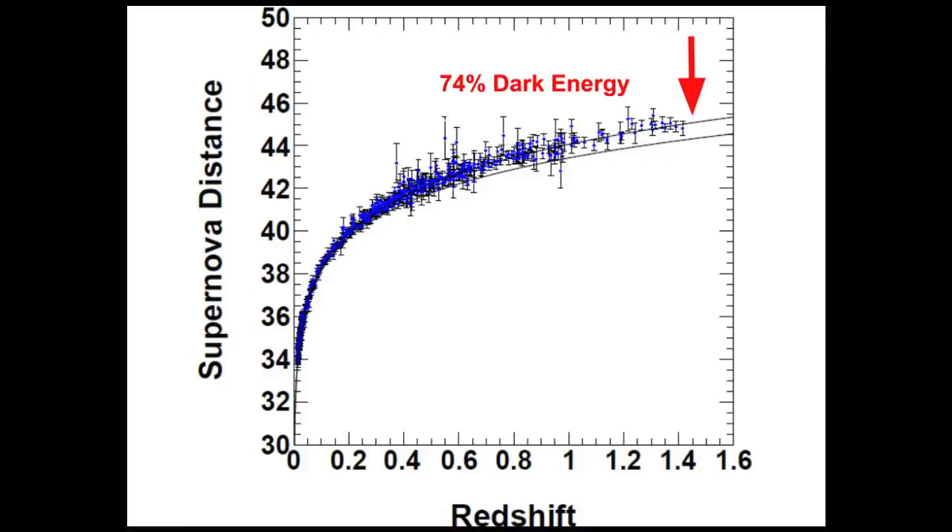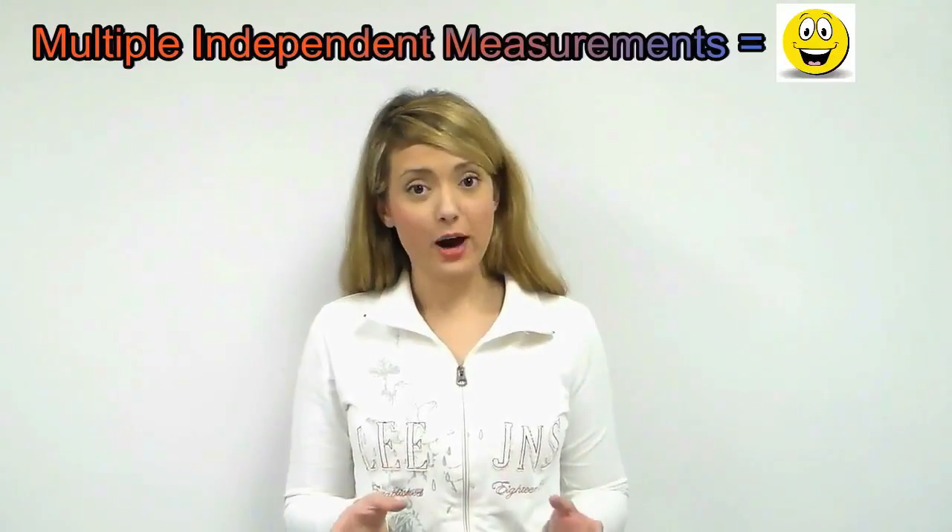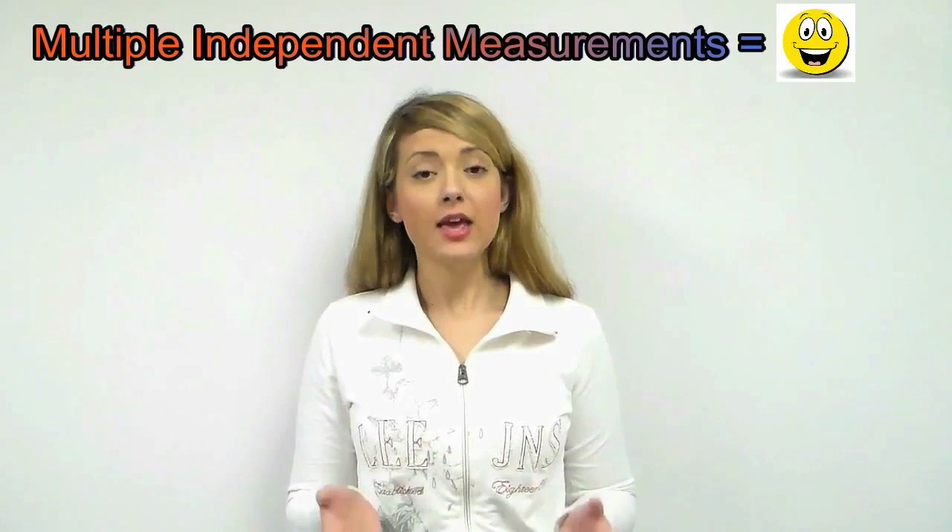To summarize, the evidence for dark energy comes from multiple independent sources. Type 1a supernovae are too far away and their position cannot be justified by a universe composed solely of matter — the presence of dark energy fits very naturally in the theory and allows for agreement with observations. The cosmic microwave background variations are also very sensitive to the components of the universe and require an amount of dark energy consistent with that required by supernovae. Scientists find it very powerful when two independent measurements agree so well, which is why they are inclined to believe in the existence of dark energy. In future videos, we will explain the CMB and supernovae in greater detail.